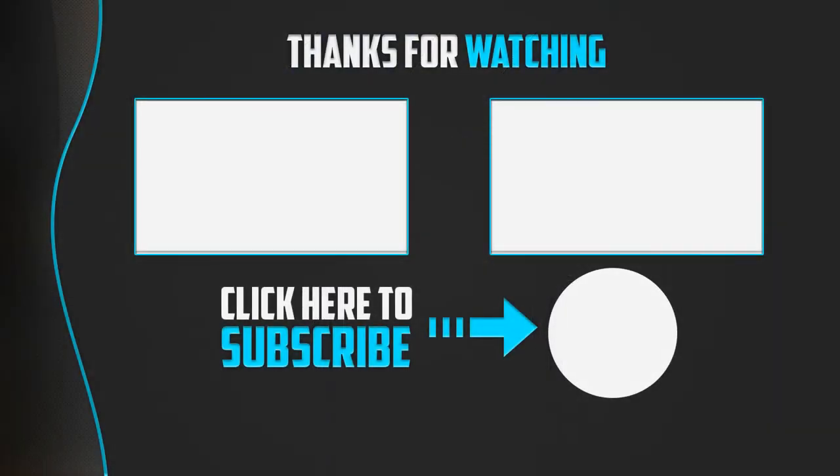Thank you for watching guys, I hope you liked the video. If this video was helpful to you, please remember to leave a like and subscribe to my channel to see more videos like this. If you have any questions related to these products you can leave a comment down below and I'll get back to you as soon as I can. See you next time. Bye.